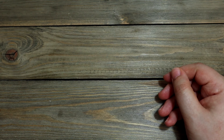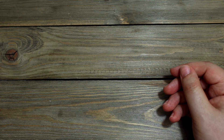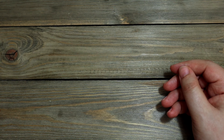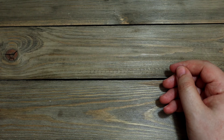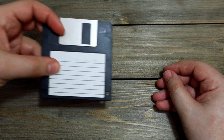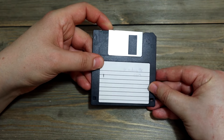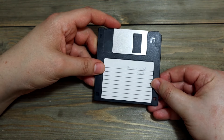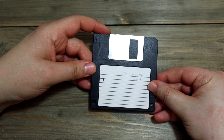Alright, that was the first item. What else can I show you? Lots of stuff here. This — maybe not as interesting — but this is a floppy disk. This is the last one I believe I have.